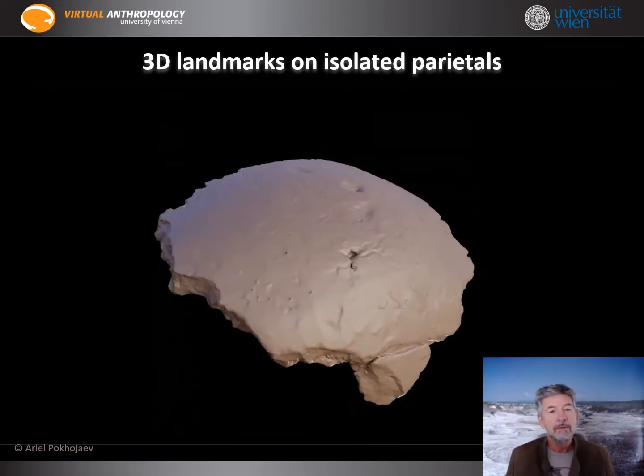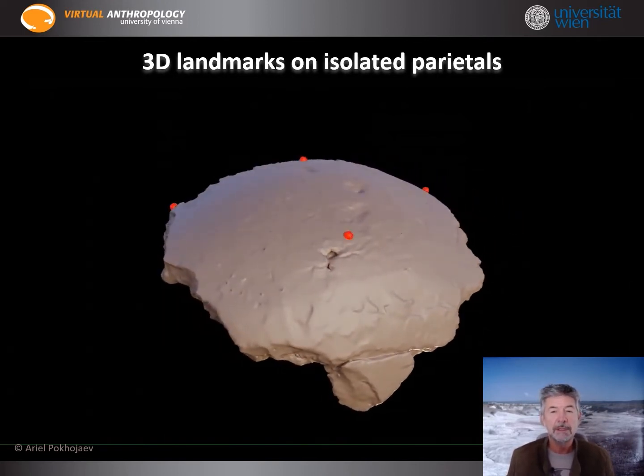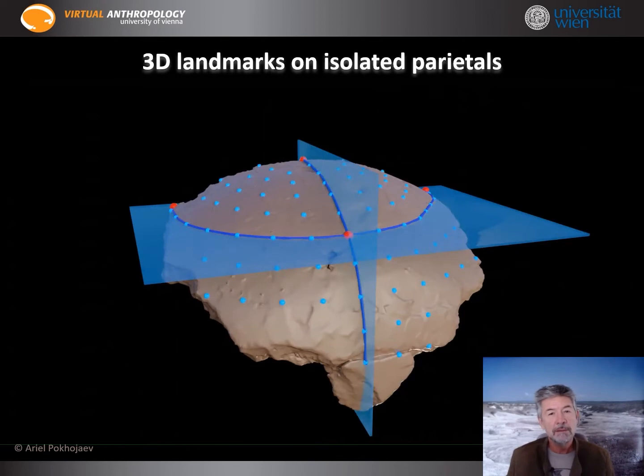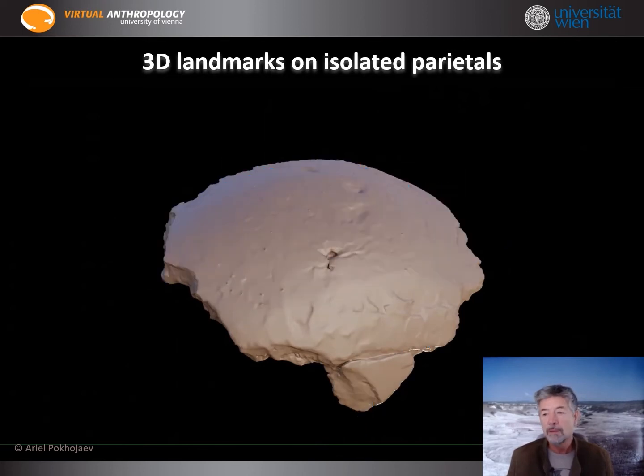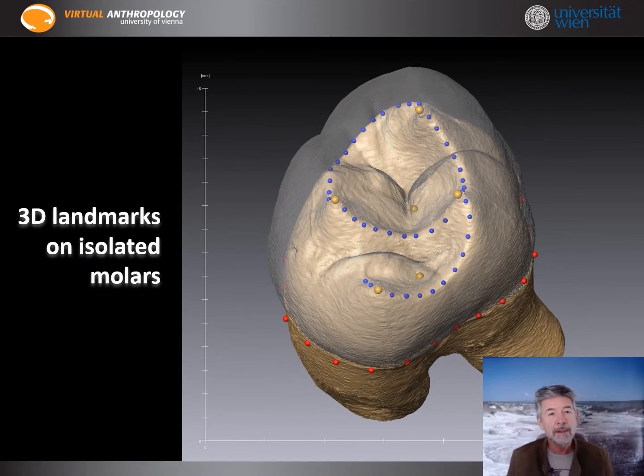The core of our analysis are, however, the geometric morphometric approaches that we developed over the last decades, using a multitude of landmarks and semi-landmarks to compare large samples and detect even subtle shape differences. We adopted this approach for isolated parietals and can also use these methods for isolated molars, using fixed landmarks on cusp tips and deepest points, and curved semi-landmarks on ridges and perimeters.